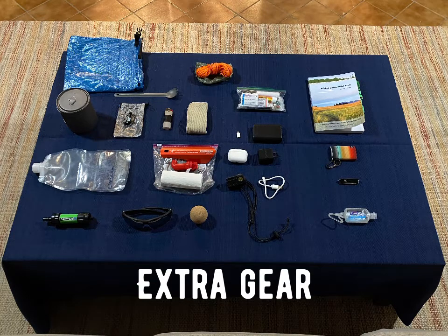Finally, the last bit of gear going in my pack is my Centennial Trail guidebook, which has tons of maps and tips for the trail, my wallet carrying some cards and cash, and my Swiss Army knife, which has a toothpick, tweezers, knife, and scissors for various uses on the trail.